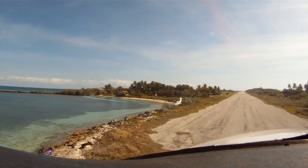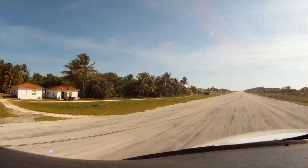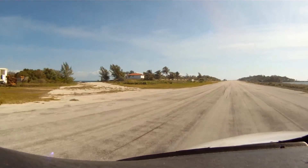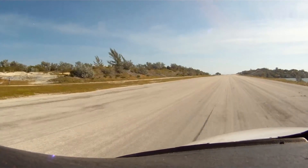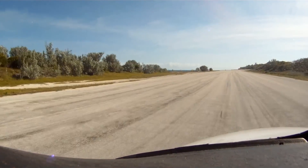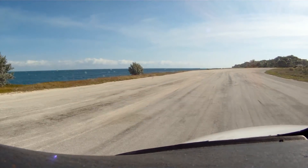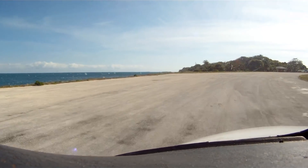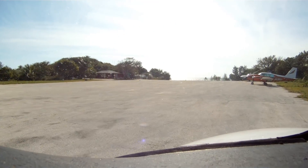Looks like we got a crash airplane on the left side of the runway here. Islander clearing runway 9, Walkers Cay.